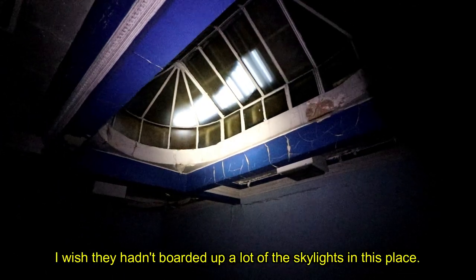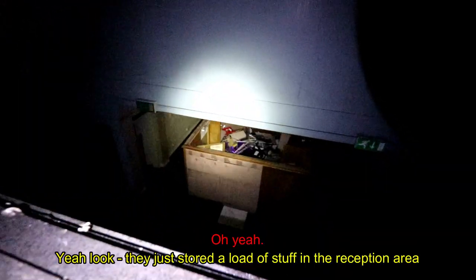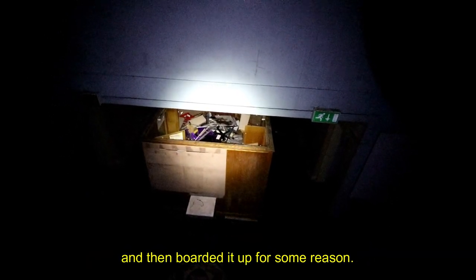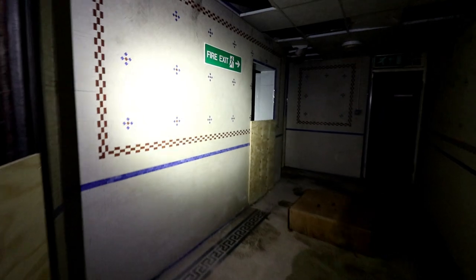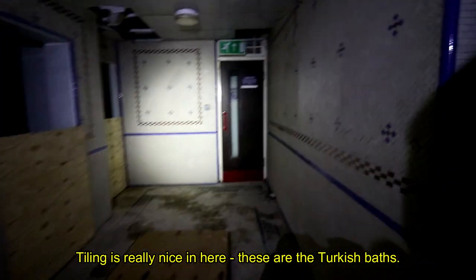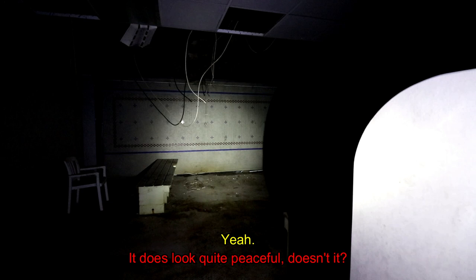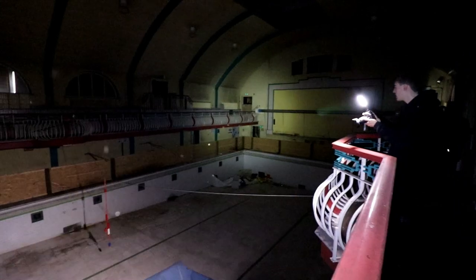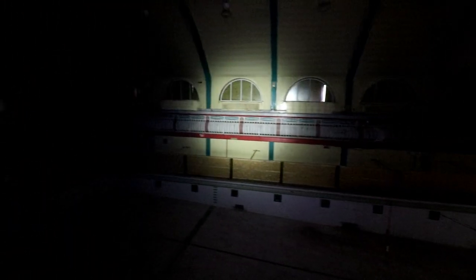I wish they hadn't boarded up so many of the skylights in this place — it would be really nice. They've just stored loads of stuff in the reception area and then boarded it up. Now we head into the very rare Turkish baths for relaxation purposes, one of only three remaining in the country. We had covered all of the baths and as our torches began to die, we felt it was time to head out of the site. It is currently up for sale in the hopes of finding a buyer that can bring it back to life.